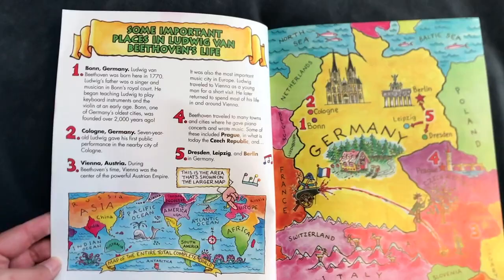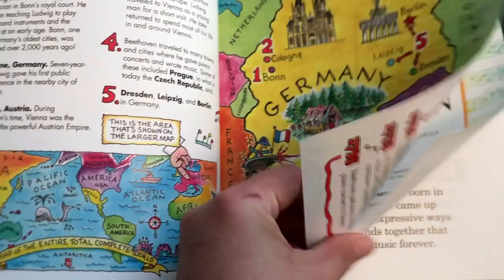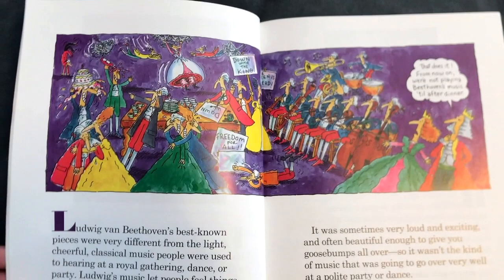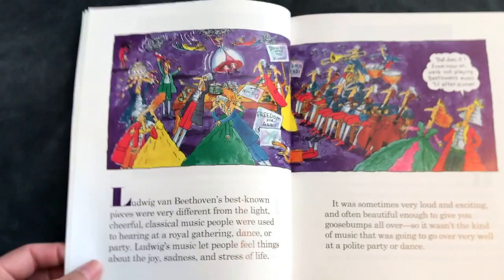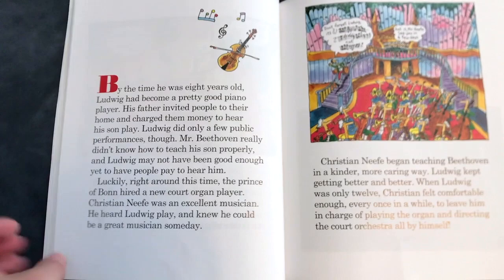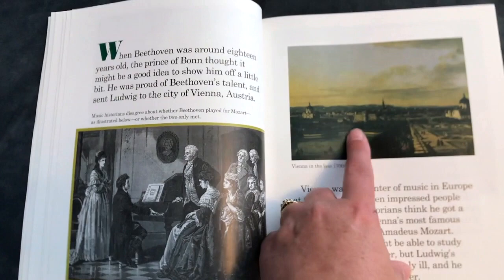Let me give you a flip-through so you can have a closer look. We have a page on important places in Ludwig van Beethoven's life, a timeline, and then it gets into his biography. One thing I really like about this book is it has a mixture of proper paintings and cute cartoon strips, which my son really enjoys. He actually read it already — he really loves reading. It also includes photos, like one of Vienna, which is great for studies of the world and cultures.